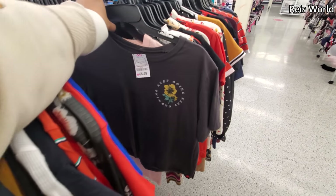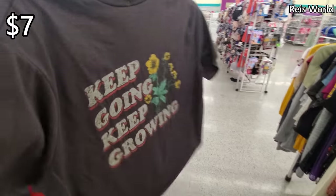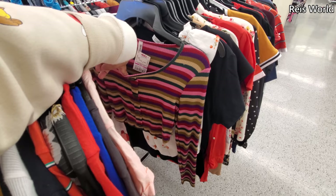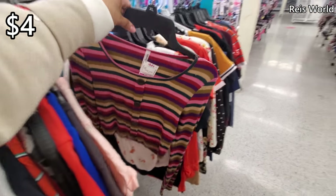If you have a young teen, seven for spring and summer — it's not a bad price, right? Look at this one, all cropped out — four dollars. Pink tag.